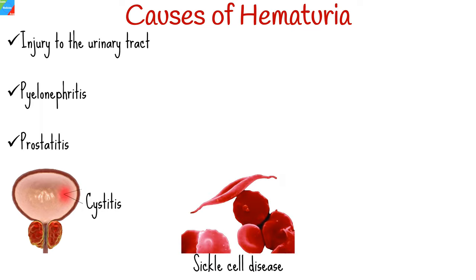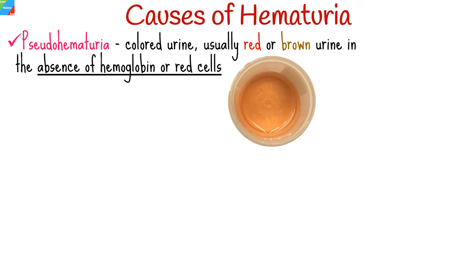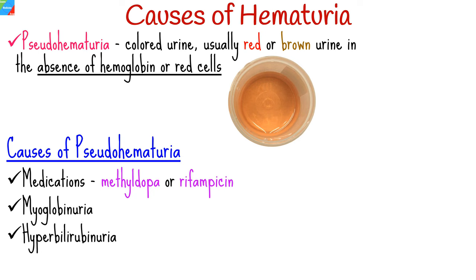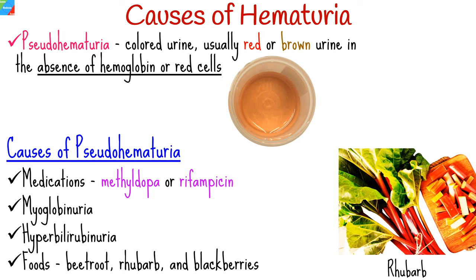Sometimes a patient may present with colored urine — usually red or brown — in the absence of hemoglobin or red cells. This is known as pseudohematuria. The causes of pseudohematuria include medications such as methyldopa or rifampicin, myoglobinuria, hyperbilirubinuria, and foods like beetroot, rhubarb, and blackberries.